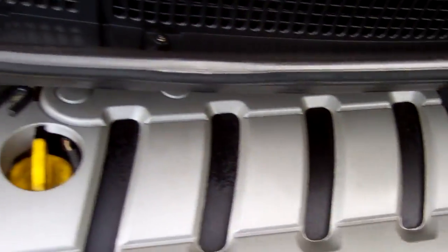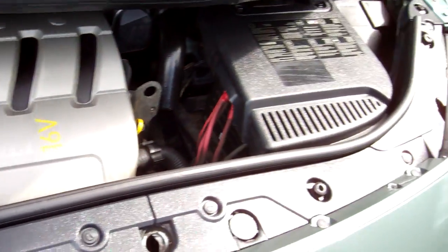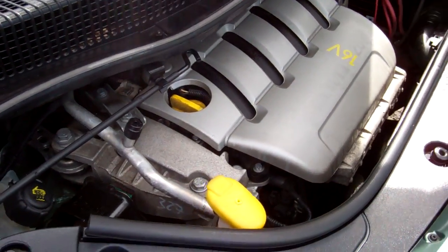Here's that two litre, 16-valve Renault engine. The cam belt was replaced at 88,000 Ks and the water pump. That's always good.